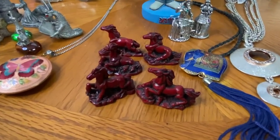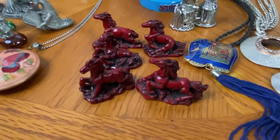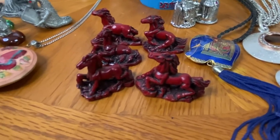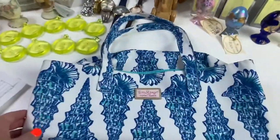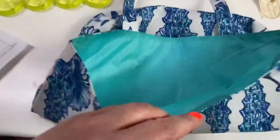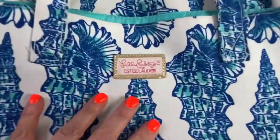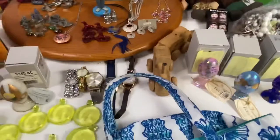The next item was five red resin horses, which sold for just $10. After that was a Lilly Pulitzer beach bag in really good condition — doesn't look to have been used. That sold for just $5.